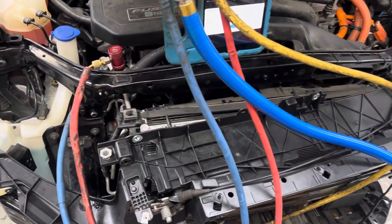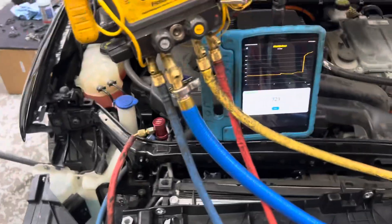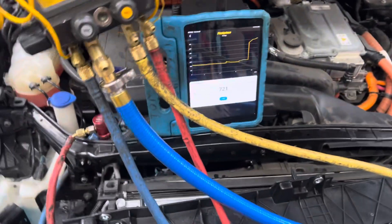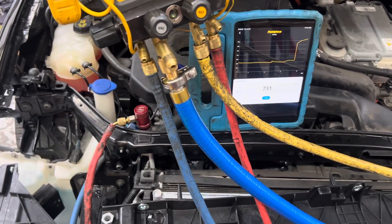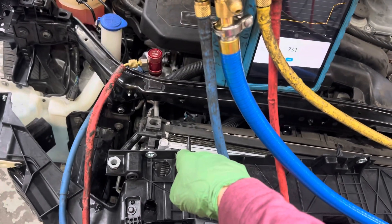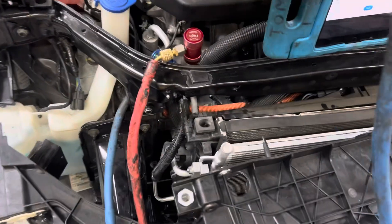Thank god he didn't have it all put back together, because yeah, he would have been really pissed. This is going to screw up his day — me being here fixing this leak is holding him back — because they decided to use an aftermarket condenser because the insurance company says that's what you're supposed to do.